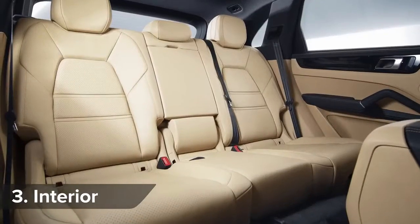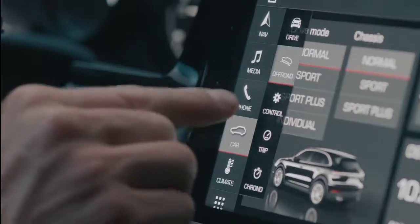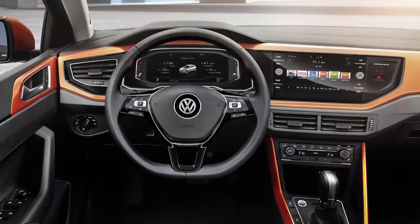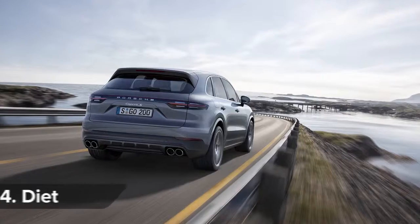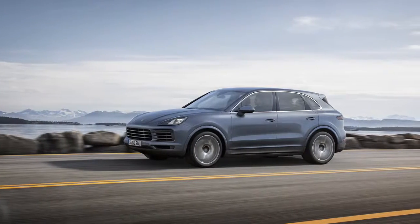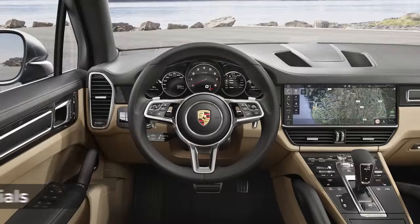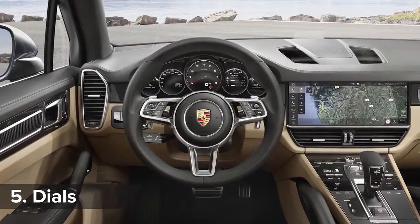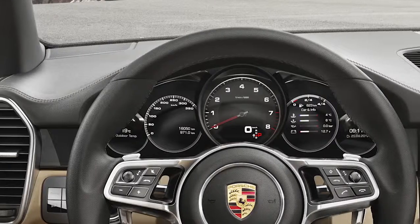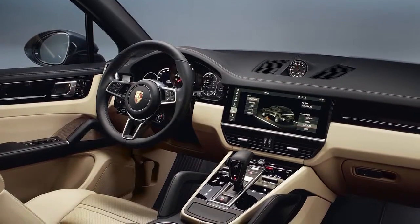Inside, the new Cayenne looks plusher than ever and features the same 12.3-inch touchscreen infotainment system as the latest Panamera, though the dashboard design looks rather like the new Volkswagen Polo. True to Porsche tradition, the instrument panel is dominated by a large central analogue rev counter, flanked by a pair of 7-inch HD screens to show other driving, navigation and media information.